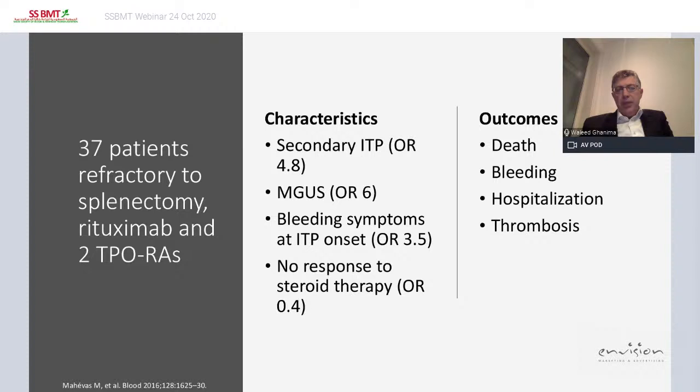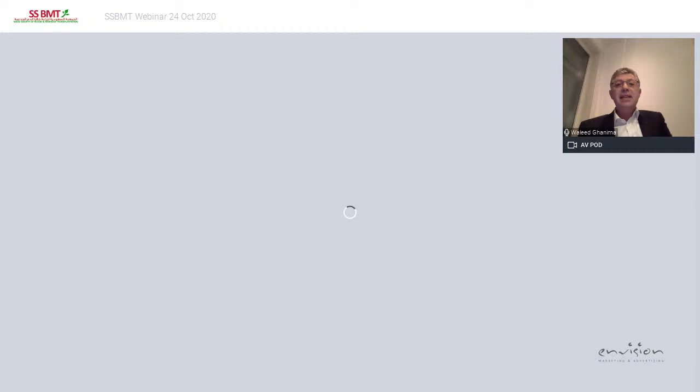A French group looked at 37 patients refractory to splenectomy, rituximab, and two TPO agonists. They found the odds ratio for being a secondary ITP was about five, and finding an MGUS was six-fold higher. Bleeding was more common, and there was less response to steroids in the refractory patients. The outcome of these patients showed more deaths, more severe bleeding, hospitalization, and thrombosis — so we are dealing with a severe disease.